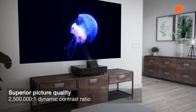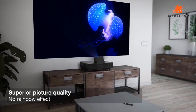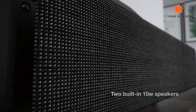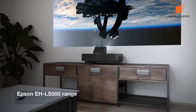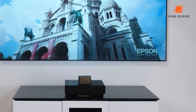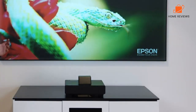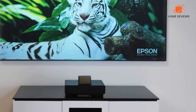It comes with the familiar smart TV functionality of Android. It is easy to install. The laser is rated for a whopping 20,000 hours in eco mode, and the unit comes with a two-year warranty. At around $5,000 including the 100-inch screen, the Epson LS500 Laser Projection TV is a real alternative for customers who crave the big screen experience in their living room.